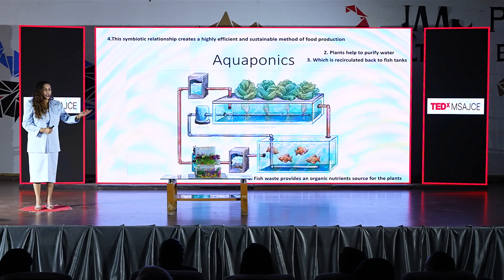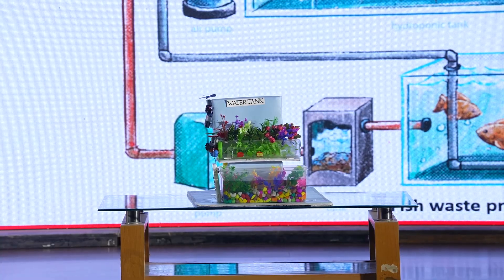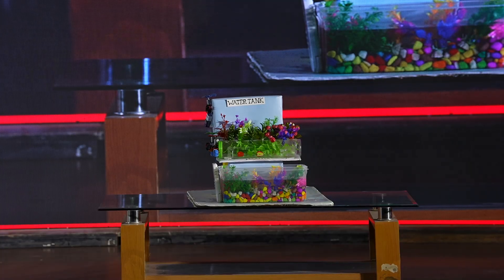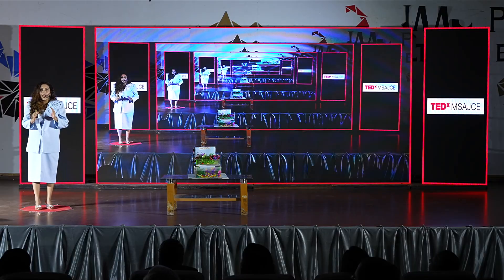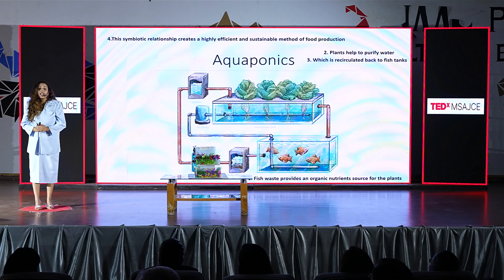What if I were to tell you that you can have a mini ecosystem in your courtyard or balcony where you can have fresh fruits, vegetables, and fishes? Yes, this is possible, thanks to Aquaponics. Good morning, ladies and gentlemen. I am Richan, and I am excited to present to you a fascinating blend of ancient Indian agricultural wisdom and cutting-edge technology — aquaponics enhanced with data modeling and artificial intelligence.